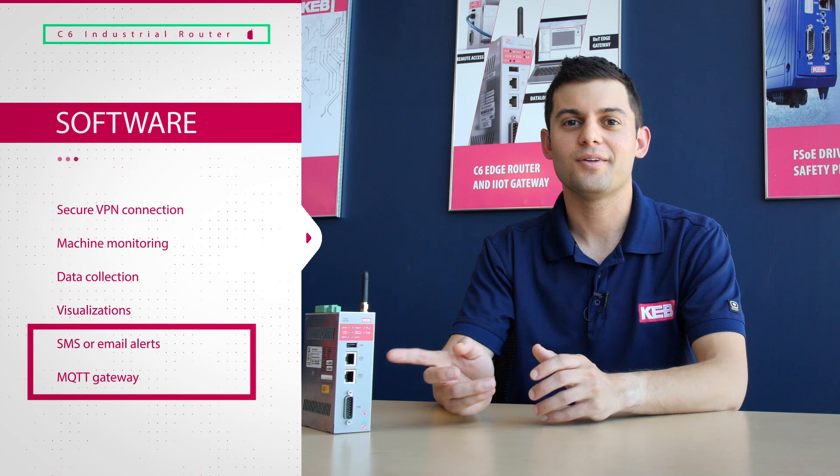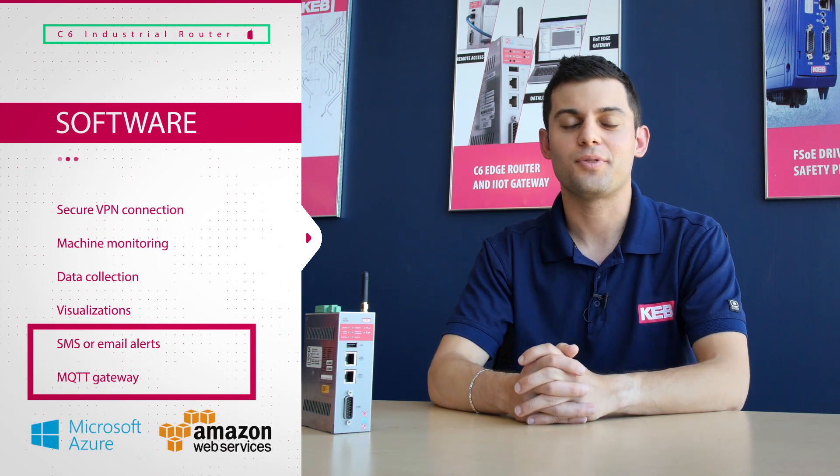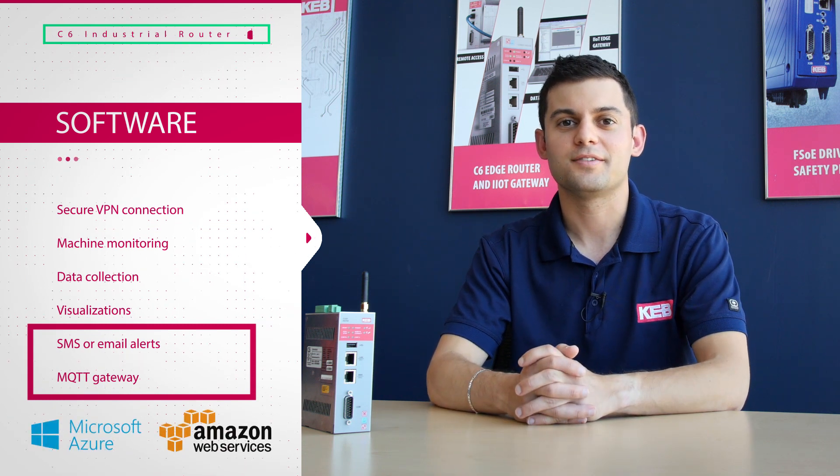Data can be stored locally on the router, or it can be pushed to a third-party cloud service such as Microsoft Azure or Amazon AWS using the router's MQTT client.